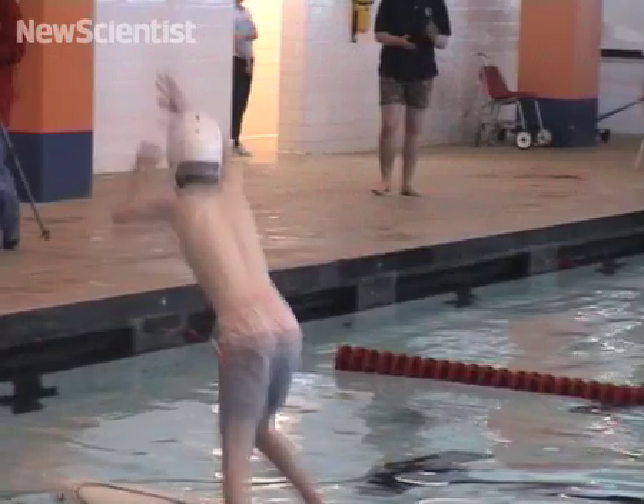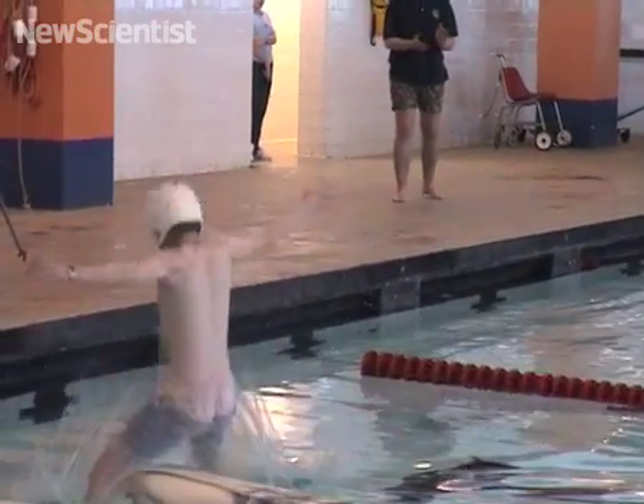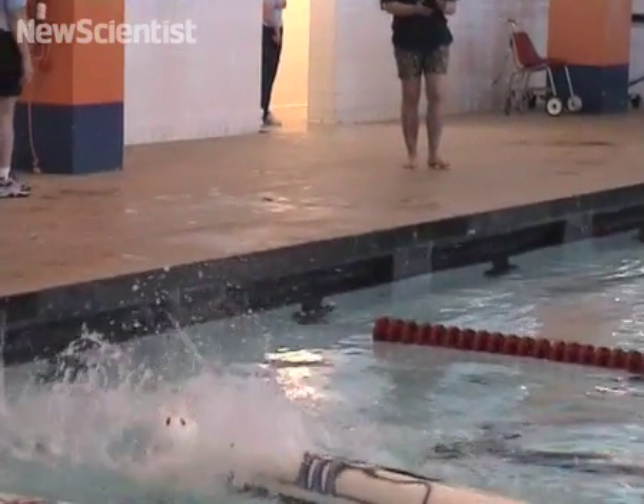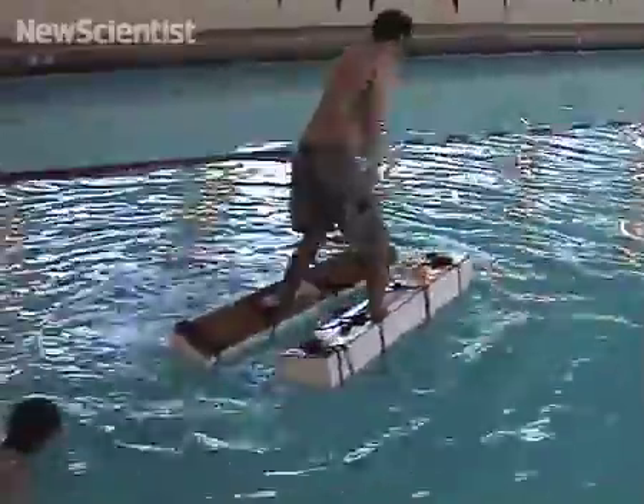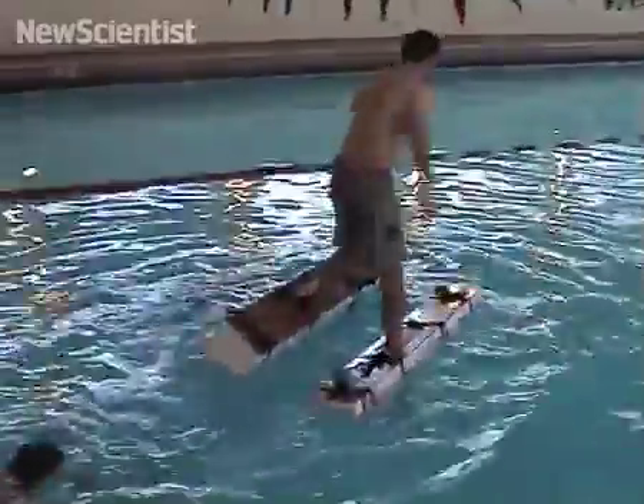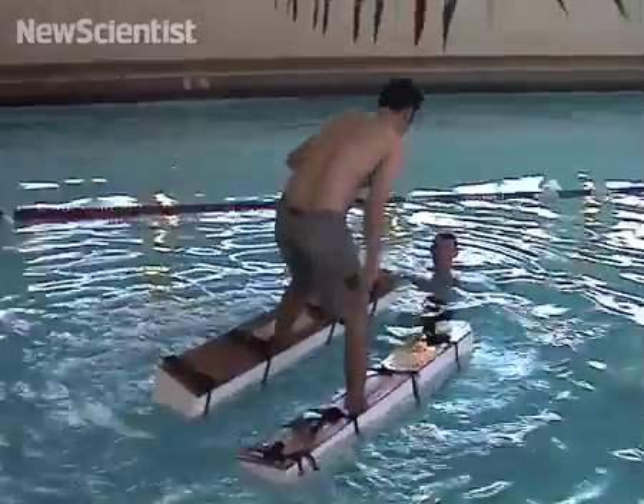When a foot hits the water, a tiny water cavity is formed, which adds buoyancy. If lizards move fast enough, they can move on before the cavity collapses. But it doesn't work quite so well if you're much larger than a lizard. That works fine for a particular size scale, but as you get bigger and bigger, all the timing goes wrong and trouble starts.